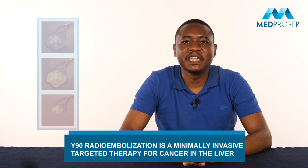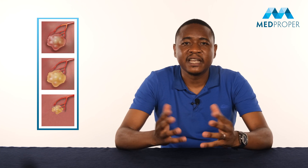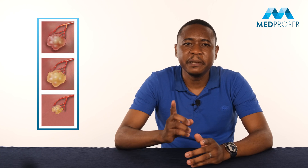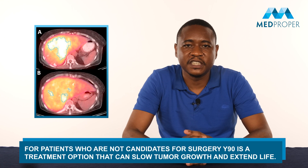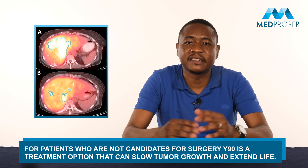What is Y90? Y90 radioembolization is a minimally invasive targeted therapy for cancer in the liver. Liver cancer is a prevalent type of cancer all over the world. For different reasons, many patients may not be candidates for surgical removal of tumors in the liver. Sometimes the tumors may be too big to operate or they may be too close to important blood vessels. For patients who are not candidates for surgery, Y90 is a treatment option that can slow tumor growth and extend life.